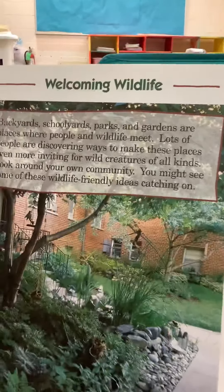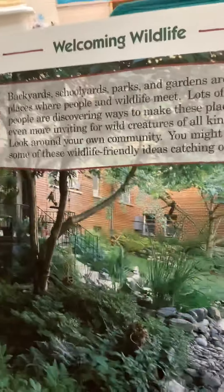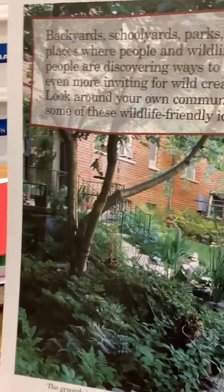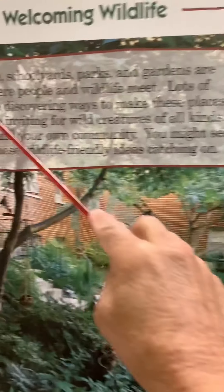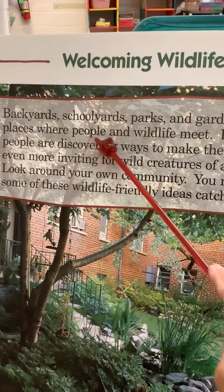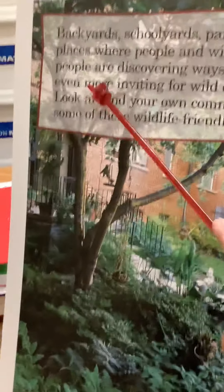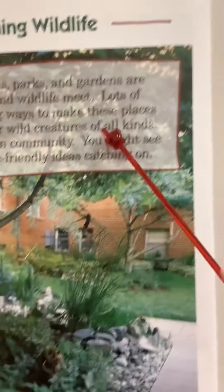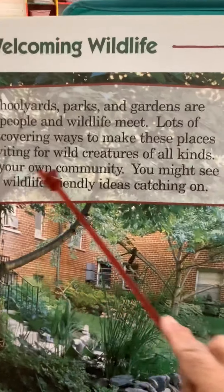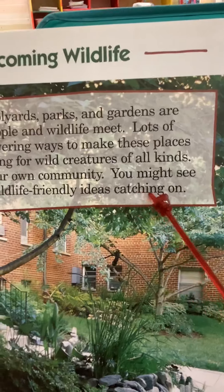Welcoming wildlife. Here we have a backyard. Backyards, schoolyards, parks and gardens are places where people and wildlife meet. Lots of people are discovering ways to make these places even more inviting for wild creatures of all kinds. Look around your own community — you might see some of these wildlife-friendly ideas catching on.